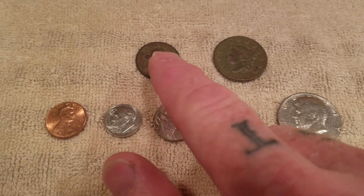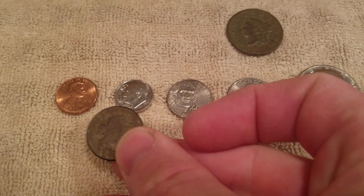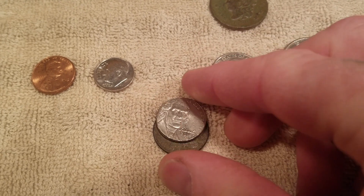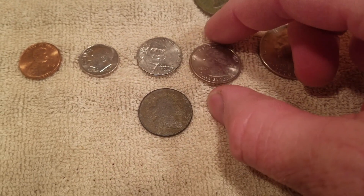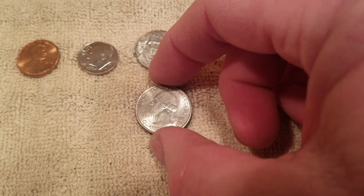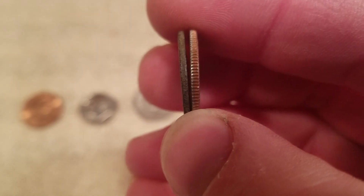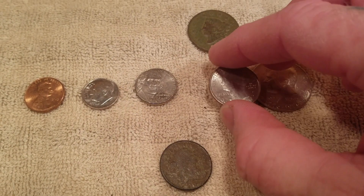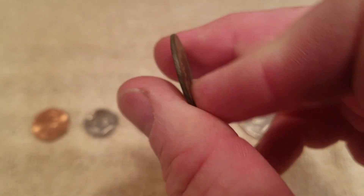If you compare this half cent to our modern change, you start getting in the range right around a nickel — but a modern nickel is actually smaller than a half cent. A quarter is right about the same size as a half cent; it might be slightly smaller, but it's right around the size of a quarter. You'll also notice when I put it on the side, they don't have a reeded edge.